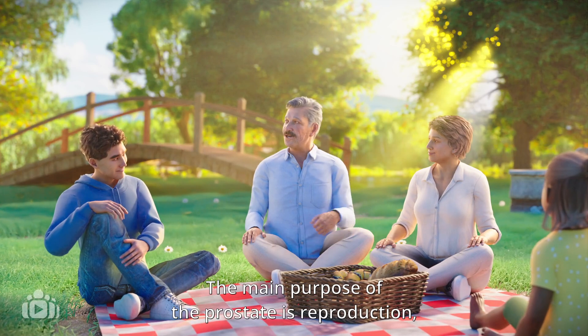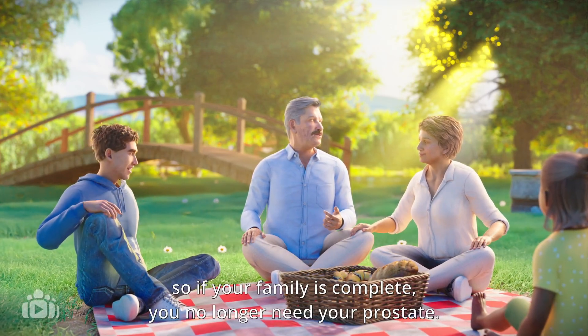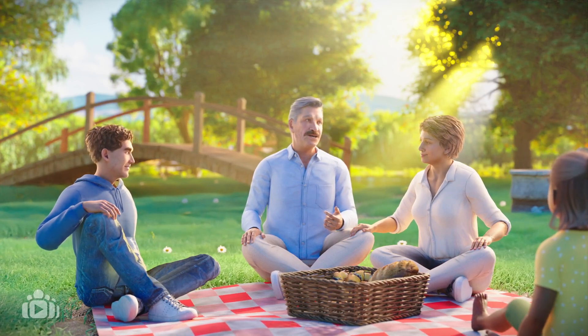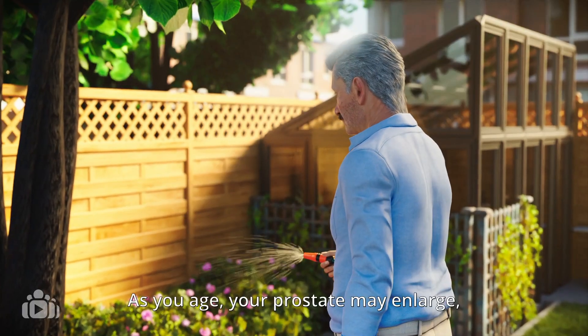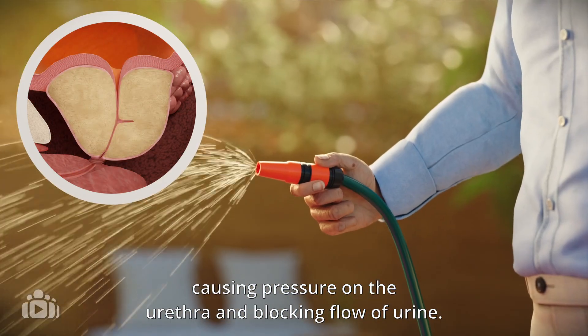The main purpose of the prostate is reproduction, so if your family is complete, you no longer need your prostate. As you age, your prostate may enlarge, causing pressure on the urethra and blocking flow of urine.